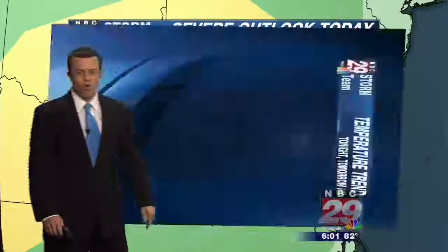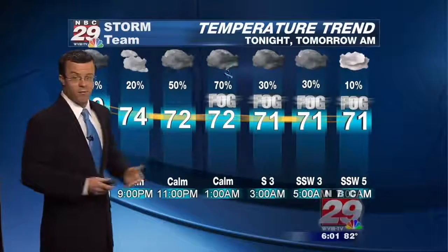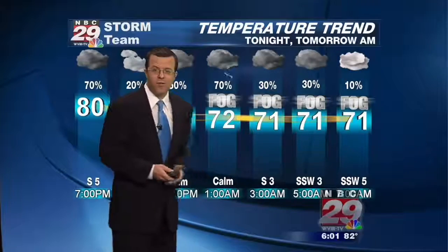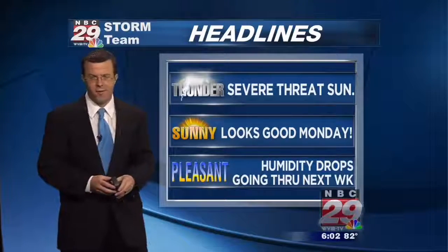Can't completely rule out a storm with some damaging wind or spotty hail, so definitely don't let your guard down. Over the next several hours, showers and thunderstorms could increase in coverage, certainly east of the Blue Ridge. I think once we get past around 3 a.m. late tonight, that activity comes to an end. Could see some locally dense fog, but I'm tracking another potential for storms tomorrow, and those have the potential to be severe. Good news — we clear the skies out by Monday and the humidity drops off big time going through much of next week.